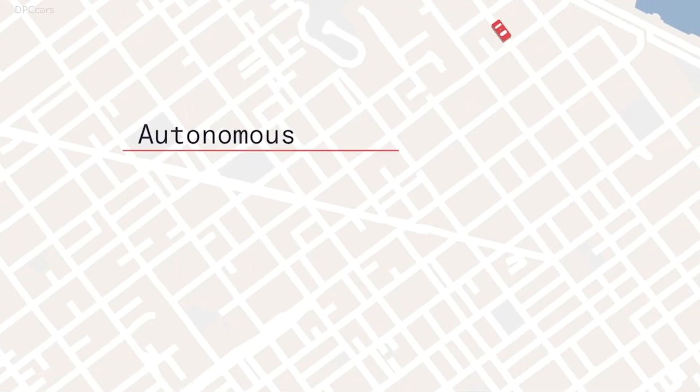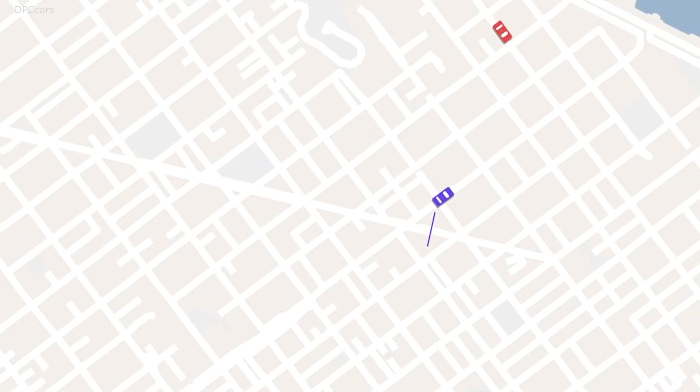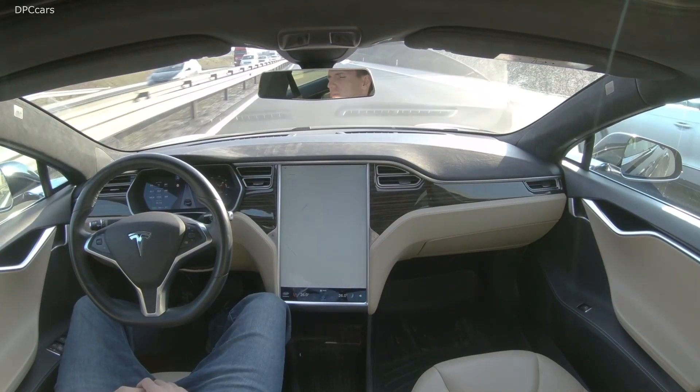Carmera is a street intelligence company. We focus on high-definition maps for autonomous vehicles. Almost all autonomous vehicle programs rely really heavily on these next-generation maps because they act almost like virtual rails for the vehicle to be able to follow when it's asking itself the questions that all of these AV brains, as they're called, ask.